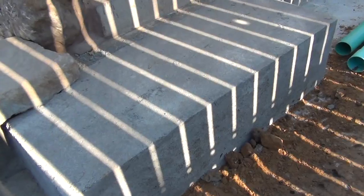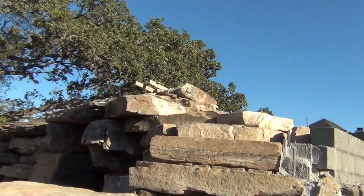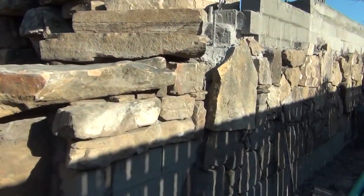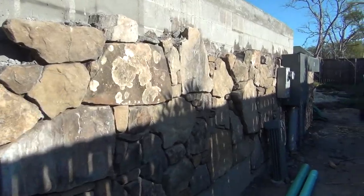Here where these shovels are, we're going to have a couple of steps down, and then we've got to build our steps to come up to the top of the grotto to the water slide. Then here you can see the veneering that we've done so far along the wall.